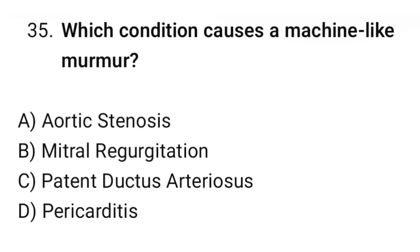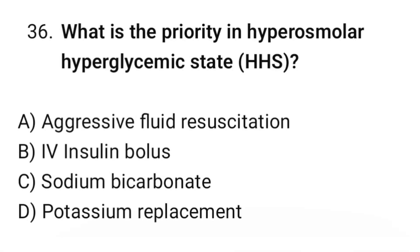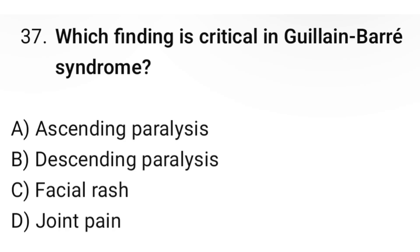Question number thirty-five: Which condition causes a machine-like murmur? The correct option is C: Patent ductus arteriosus. Question number thirty-six: What is the priority in hyperosmolar hyperglycemic state? The correct option is A: Aggressive fluid resuscitation. Question number thirty-seven: Which finding is critical in Guillain-Barré syndrome? The correct option is A: Ascending paralysis.